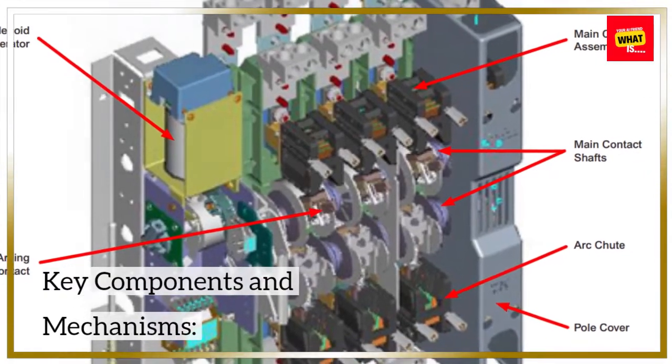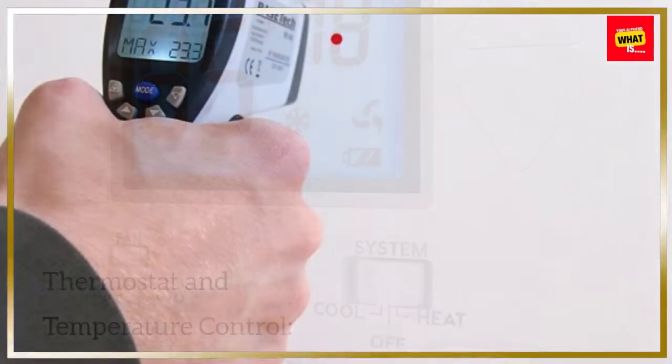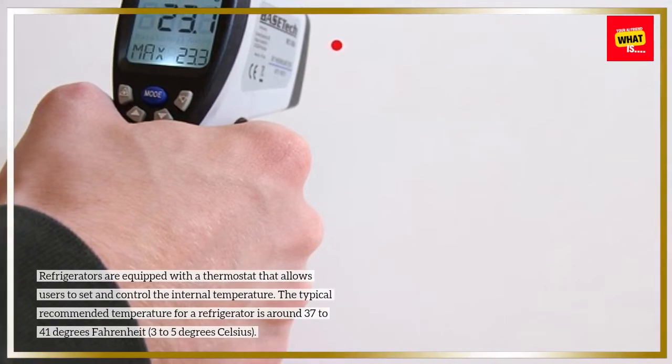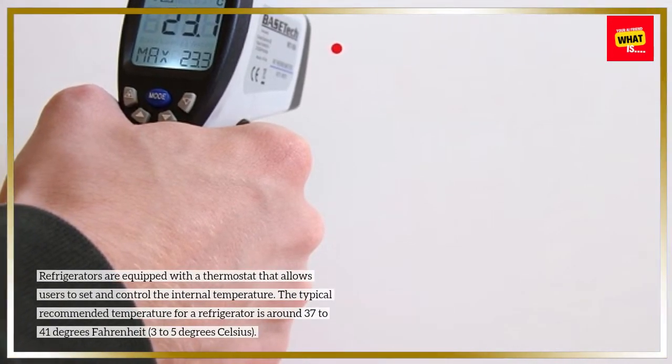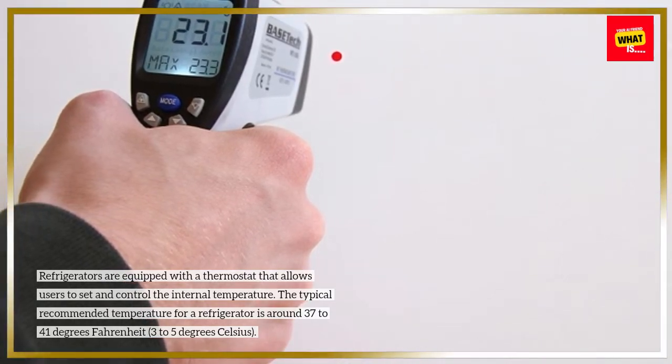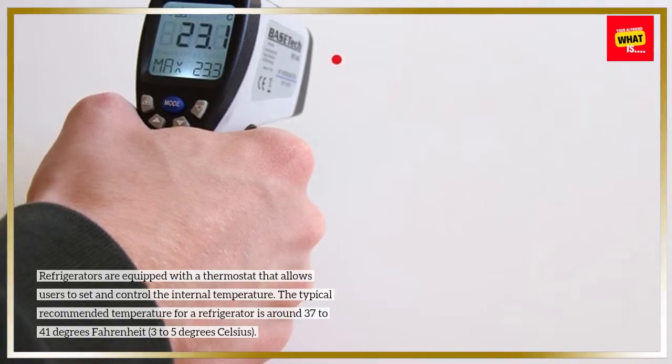Key components and mechanisms. Thermostat and temperature control: refrigerators are equipped with a thermostat that allows users to set and control the internal temperature. The typical recommended temperature for a refrigerator is around 37 to 41 degrees Fahrenheit, or 3 to 5 degrees Celsius.